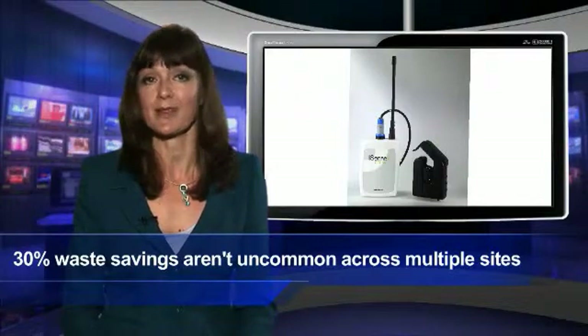And figures of 30% plus are not uncommon. The system's flexibility and capacity means that multiple sites over a large distance can be continually monitored, in real time or historically, with reports delivered wirelessly to devices as wide-ranging as PCs, radios and phones.